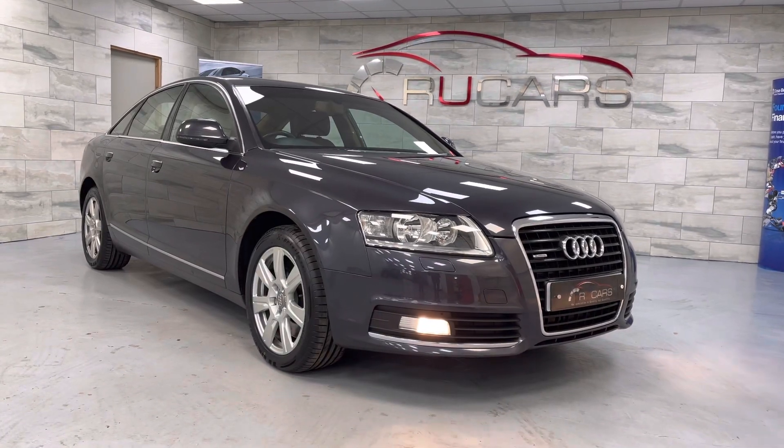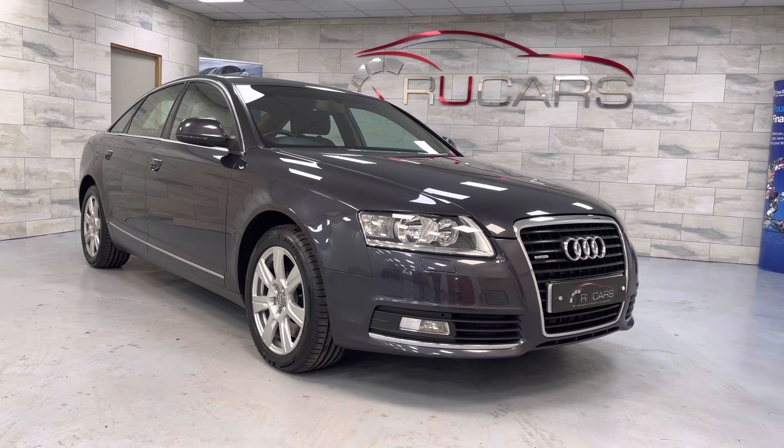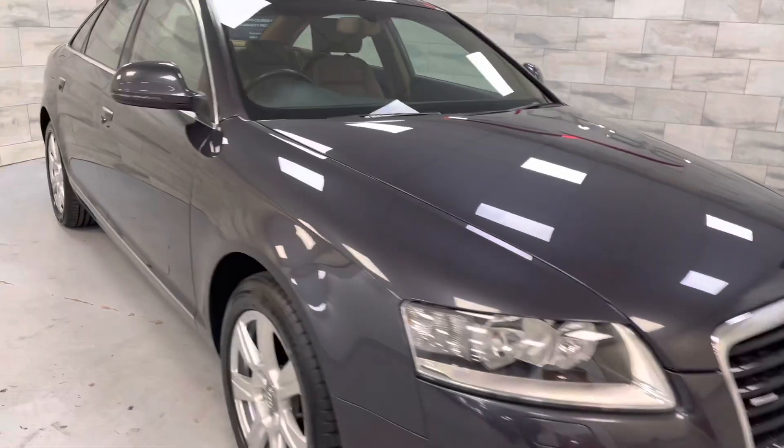Good afternoon, it's Ed at RU Cars and today we've got this 2010 plate Audi A6 3L TDI SE, finished in oyster grey with the Amaretto interior. It's done 87,000 miles and in very nice condition overall.